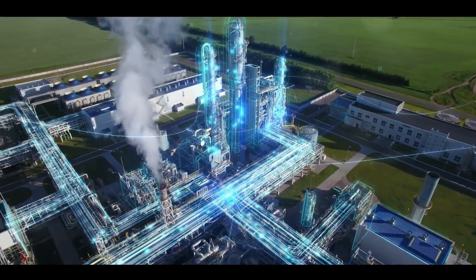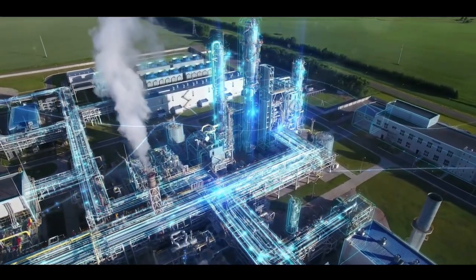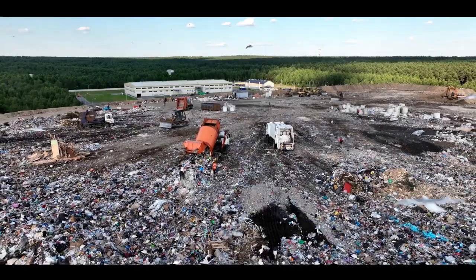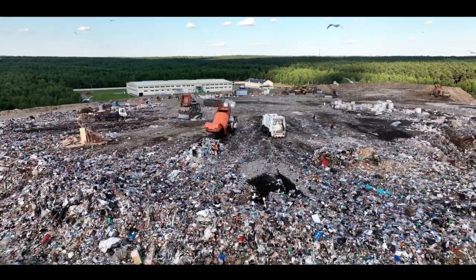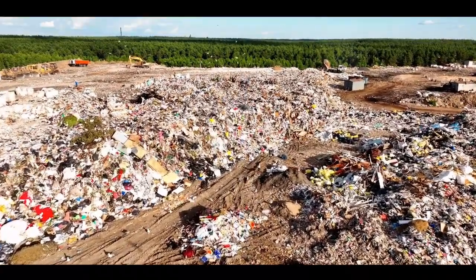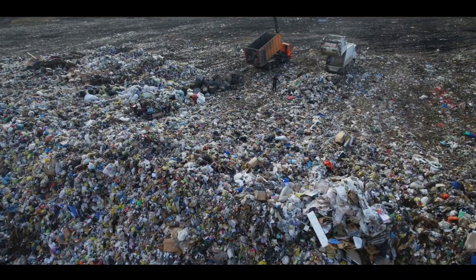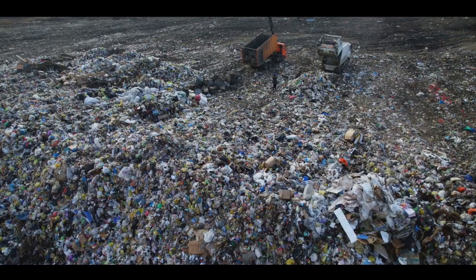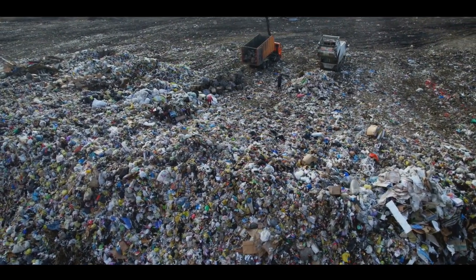This innovative process essentially turns the plastic pollution problem on its head, transforming it into a solution. The first major benefit lies in its ability to reduce the sheer volume of plastic waste. Imagine a mountain of discarded plastic bottles, bags, and containers. Through the DMG process, this mountain can be dramatically reduced, as the plastic is converted into a gas, significantly reducing its physical presence on our planet.